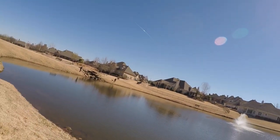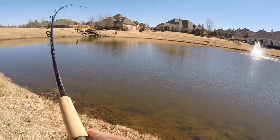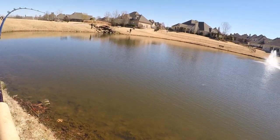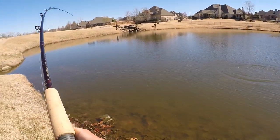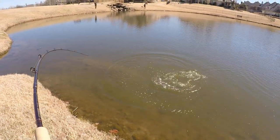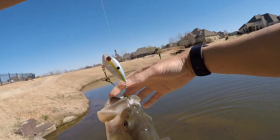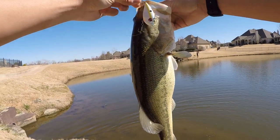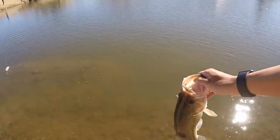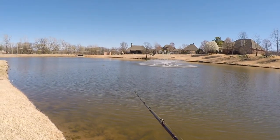Fish on — pond number three! You can thank AP Bassin for this fish. It's decent, on the lipless crank. Check out AP Bassin's fish too — better than I thought, about two pounds, two and a quarter. Beautiful fish. These Oklahoma ponds, I'm liking it so far. Quick release.